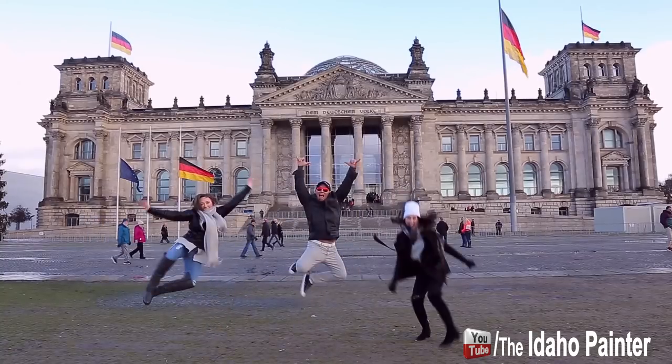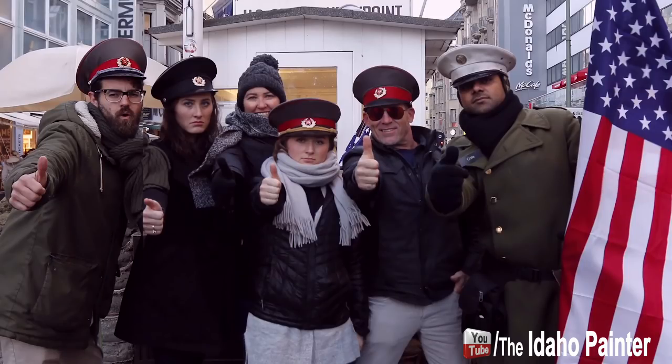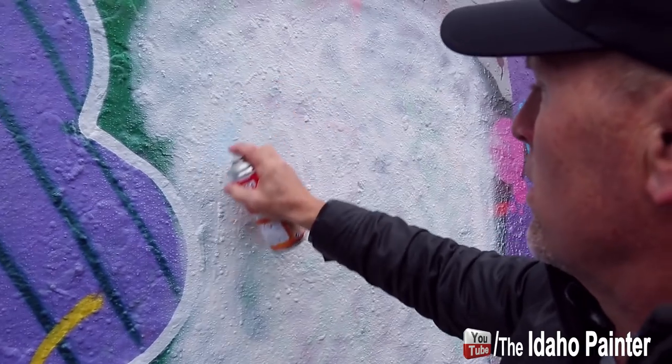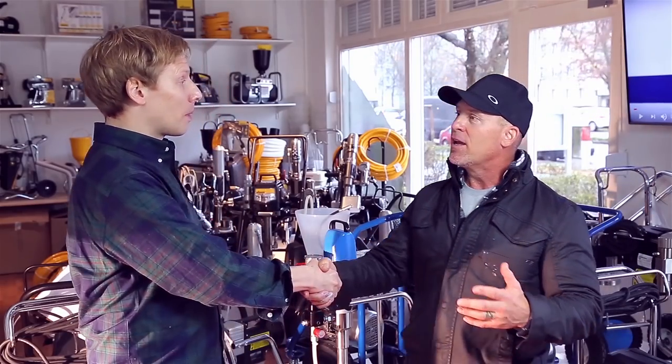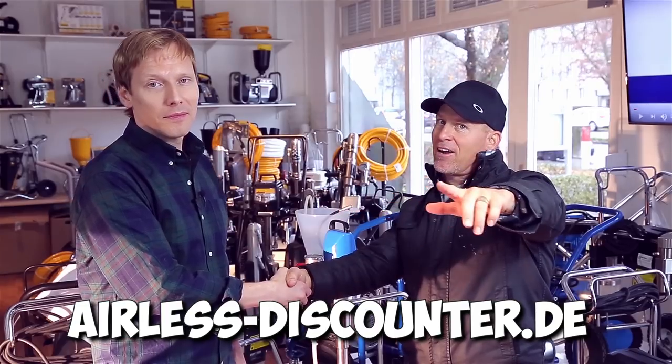Stefan, this has been an absolutely amazing opportunity. You took me around the city of Berlin, your staff is absolutely amazing — love those guys. Their customer service and hospitality are great. You showed us a really fun time and worked it out so I could come all the way from the United States to paint on the Berlin Wall. What a fabulous experience — stay tuned, I'll have a video showing what it was like. Thank you for bringing me over, Stefan. I'm excited to learn even more about your business and possibly buy some products. If any of my followers are interested in Airless Discounters, I'll be putting the website and video link in the description. This is Chris the Idaho Painter with Stefan at Airless Discounters — hopefully we'll see you on our next video. Out.